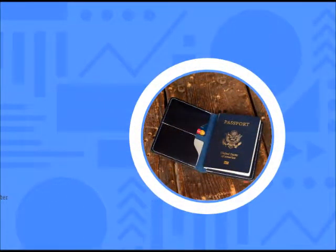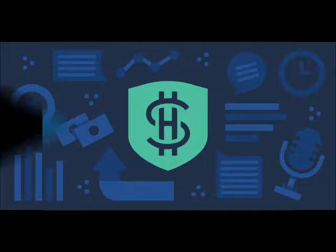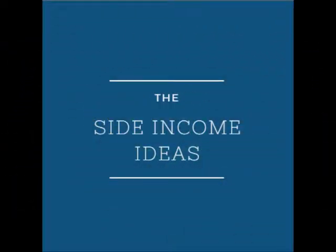Welcome back to Side Hustle School. I'm Chris Guillebeau. I've got a fun story for you today. One very important message of the show is that you can make money by making something you love, as long as you focus on other people and why that thing should matter to them too.